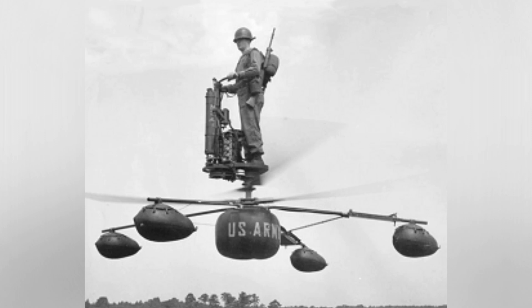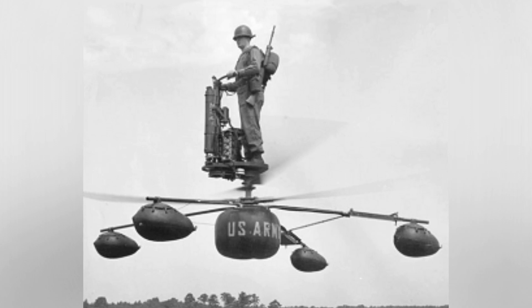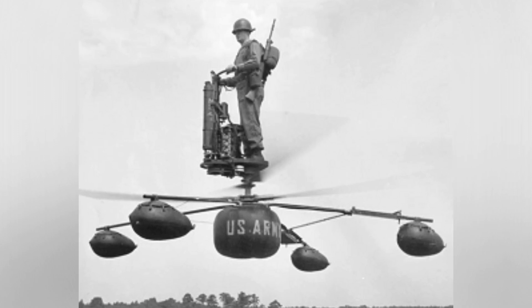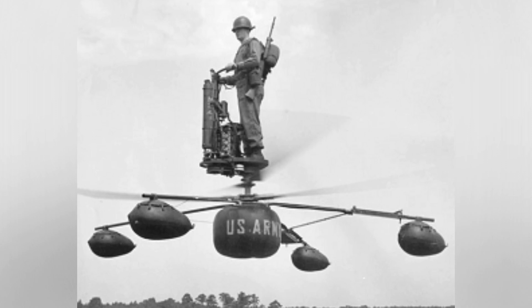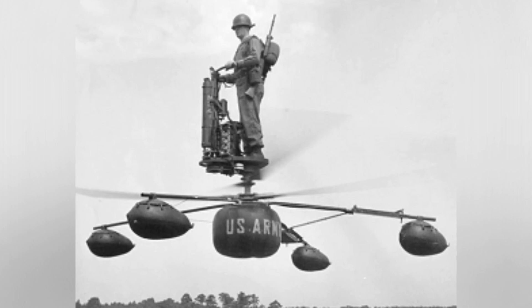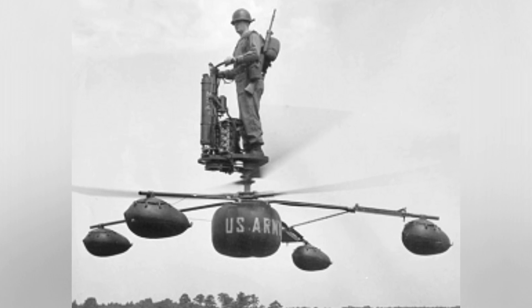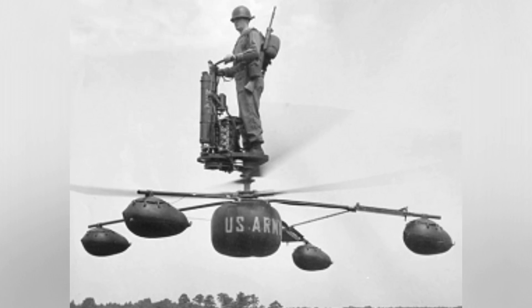The history of aviation is marked by amazing innovations and captivating designs, each representing a leap toward a new frontier. One unconventional and innovative aircraft design from the late 20th century is the Williams X-Jet, a lightweight, single-passenger vertical takeoff and landing aircraft developed by Williams International. Although it did not become widely available, the X-Jet has attracted attention for its unique design and potential uses.